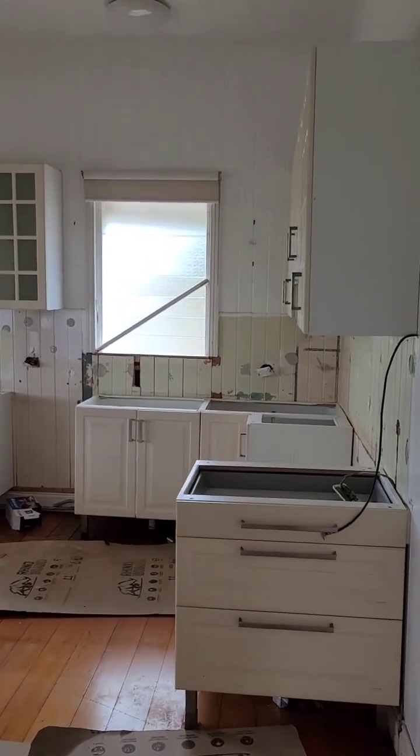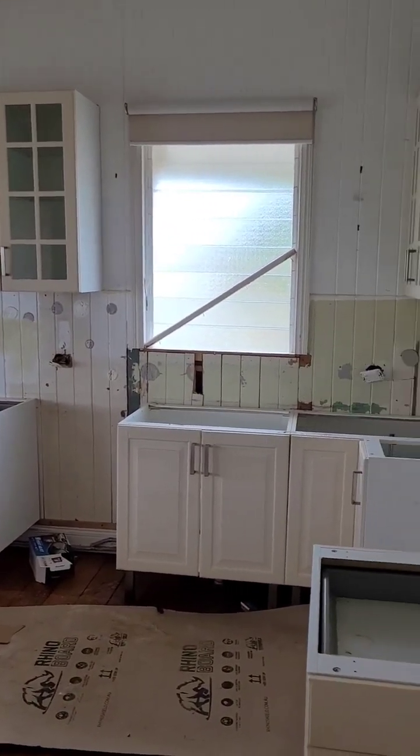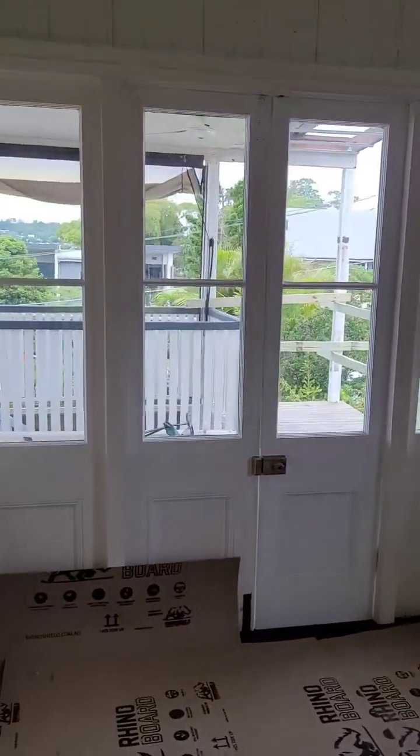Now we've got the kitchen here, still deliberating whether we want to replace it completely, depending on quotes that come in, or just paint the doors and put in a new bench top.